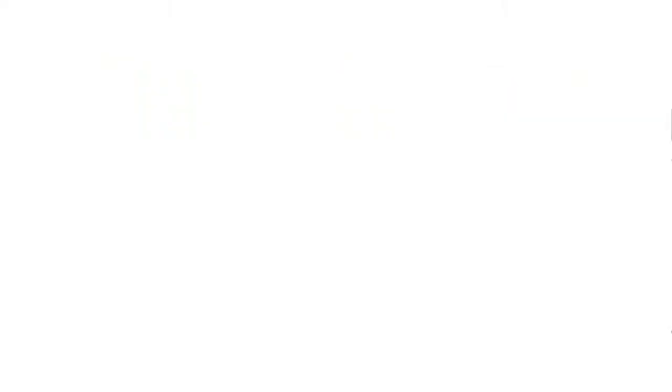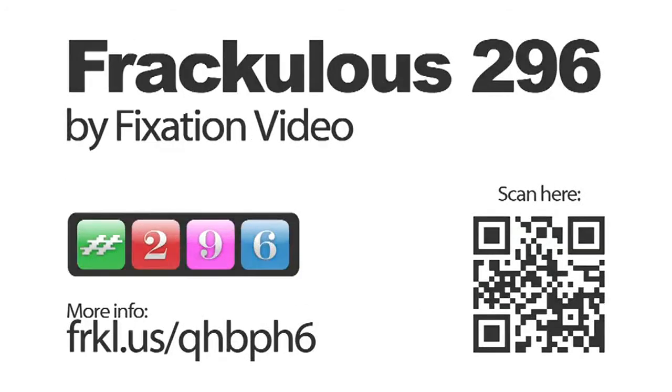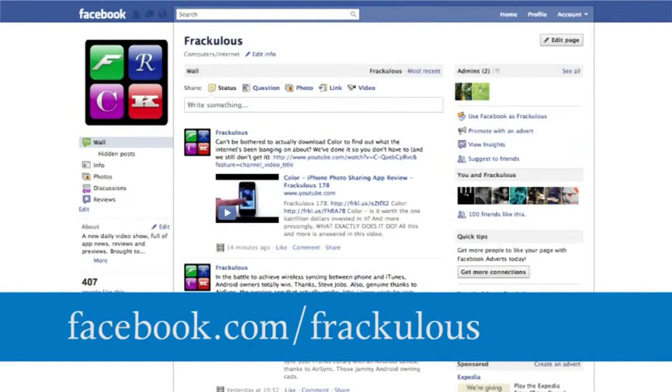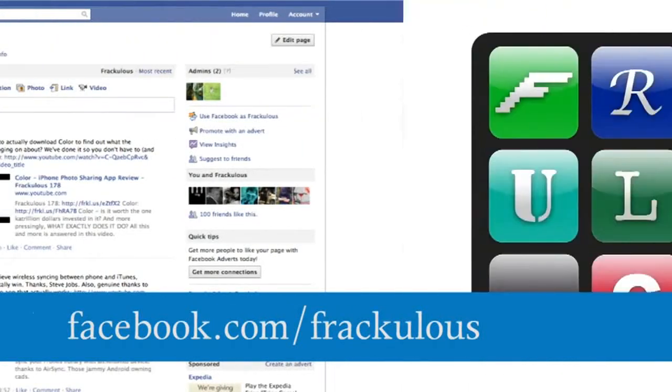It's £1.49, but this is apparently a special launch offer, so if you're a London Bus user, get involved sharpish. London Bus Checker is a great tool for you. Like us on Facebook at www.facebook.com/Thraculous.